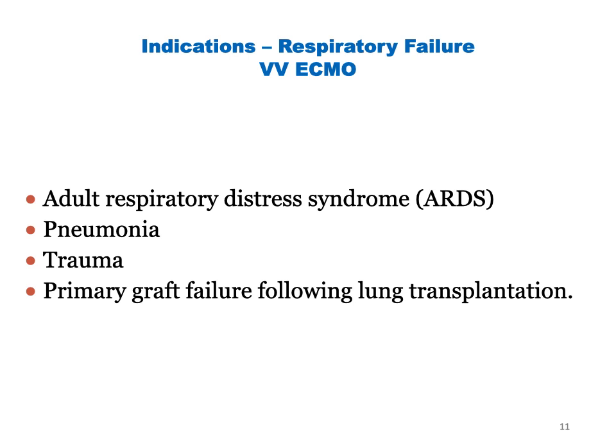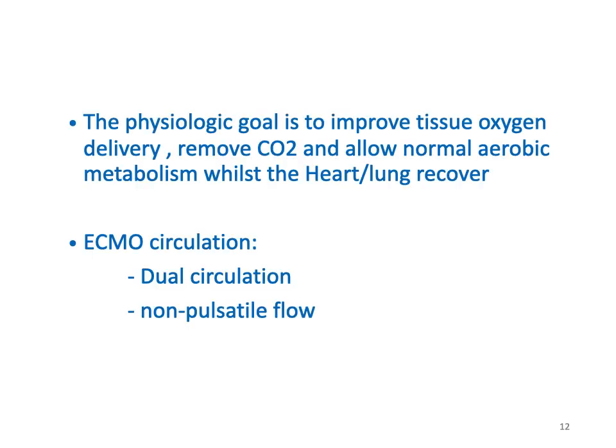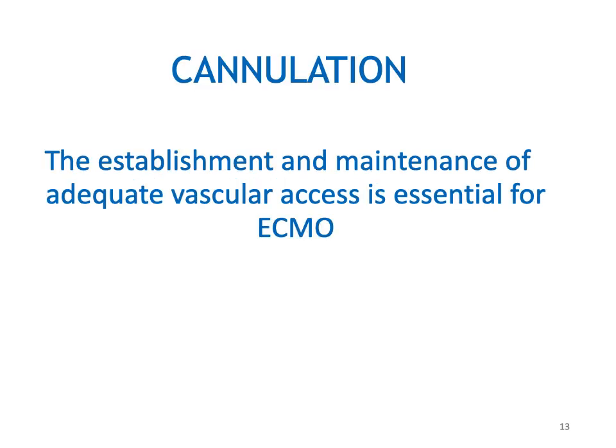The use of veno-venous ECMO includes indications such as adult respiratory distress syndrome — which is our focus in this lecture — pneumonia, trauma, and primary graft failure following lung transplantation. The goal of ECMO is to improve tissue oxygenation, remove CO2, and allow aerobic metabolism whilst the heart and lung recover. With ECMO we have dual circulation — the ECMO circuit in addition to the normal physiological circulation — and the ECMO circulation is a non-pulsatile flow style.